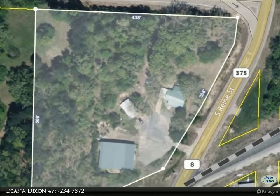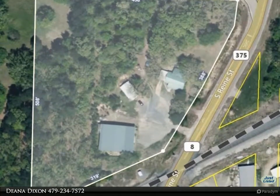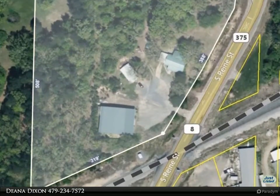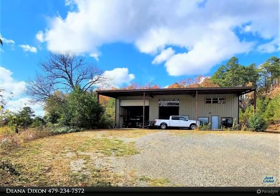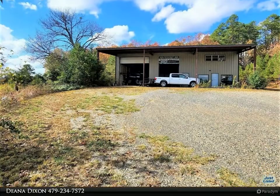This Select Realty Property video is presented by Deanna Dixon. Location is prime — inside city limits of Mena, Arkansas. Income property or make it your home.